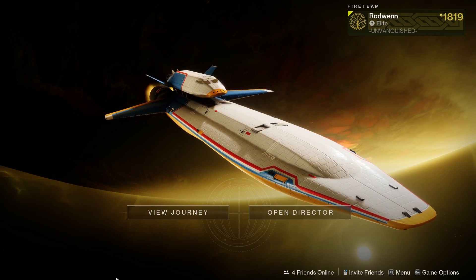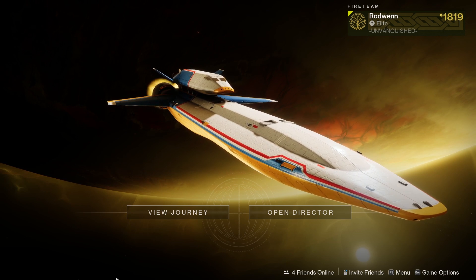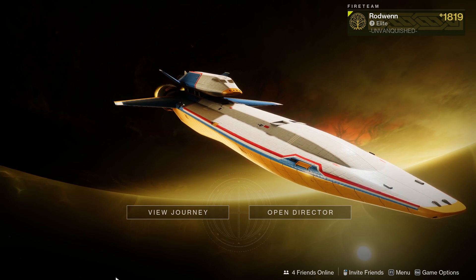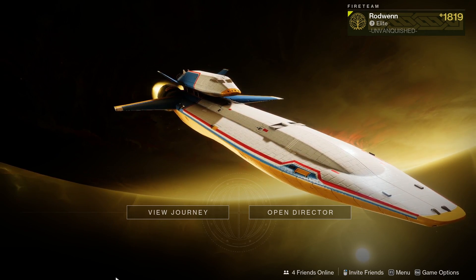What's up everybody, welcome back to my channel. We are back in Destiny 2, and in this video I will be showing you how to get the Tarrabah Exotic SMG. I'm gonna try to make this a short video, so let's hop right into it.